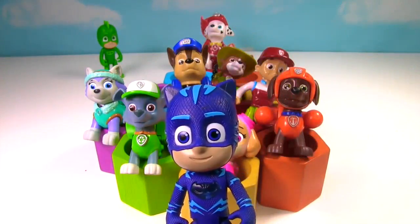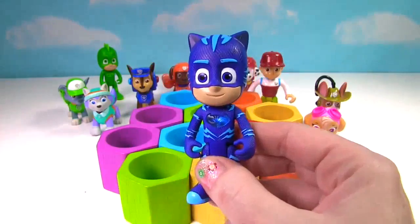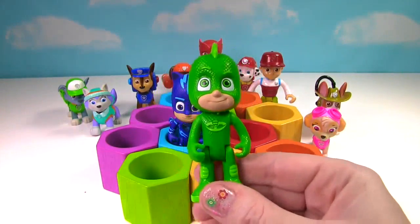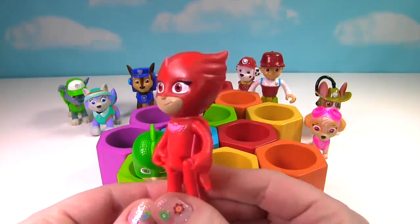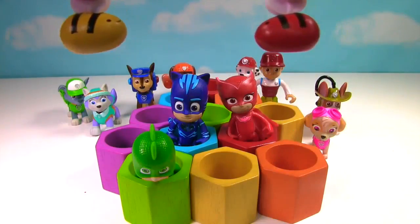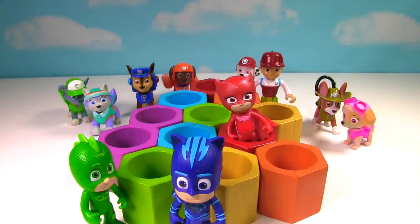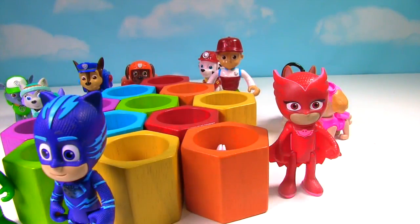Can we try it too? Yes you can, Catboy. Okay Catboy, look at that light on you. That light is blue and so is your outfit, so let's put you in blue. Gekko's up next. What color is he? That's right, he's green, so he gets to go in the green one. And Owlette is next. What color is her outfit? That's right, it's red, so let's put her in the red one. Oh no, the bees are back! Guys, hurry, get out of there. The bees need to get in there. Come on guys, hurry. Owlette, hurry. Wow, I got out of there just in time.